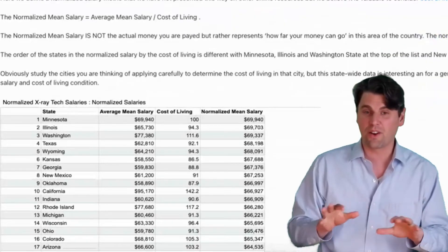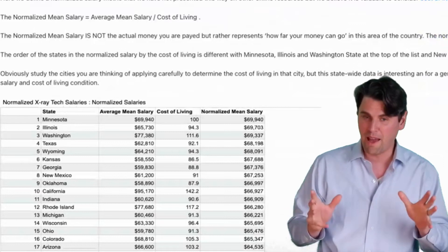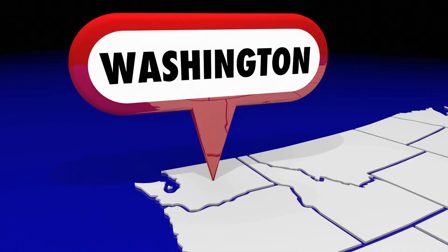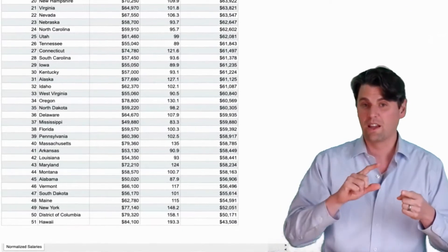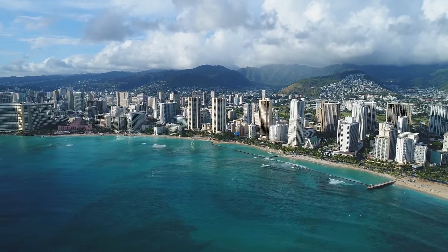It's actually much different when you adjust for cost of living — none of the top three highest-paying states are actually in the top three anymore. The new top three in terms of best value to live in as a radiologic technologist would be Minnesota, Illinois, and the state of Washington. The bottom three for best deal would be New York, Washington D.C., and Hawaii being the worst.